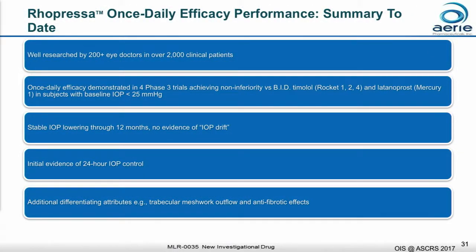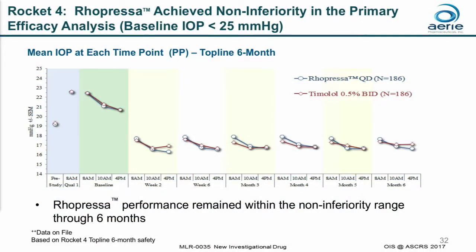As a summary for Ropressa, we've studied Ropressa in four different phase three trials. In three of those trials — Ropressa 1, 2, and 4 — Ropressa was found to be non-inferior to timolol in patients with baseline IOPs below 25. In the fourth trial, Ropressa was found to be non-inferior to latanoprost, again in patients with IOP below 25.